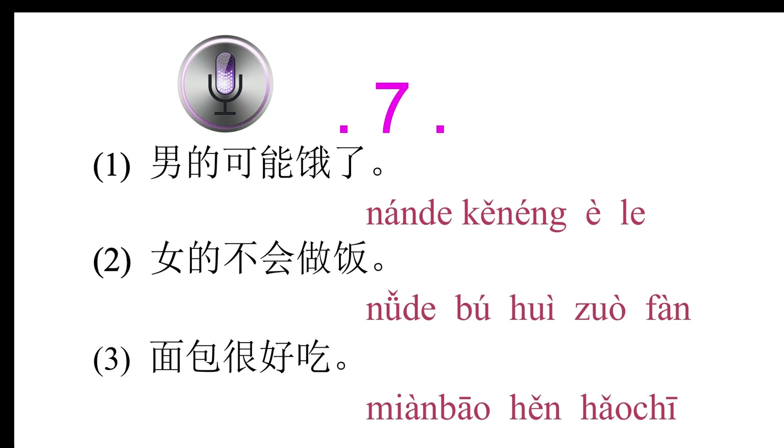Conversation 7: 你先吃点面包，我马上做饭。(Have some bread first; I'll cook right away.) 好的，我帮你一起做饭。(Okay, I'll help you cook.) 为什么让男的吃面包？(Why did she tell the man to eat bread?)